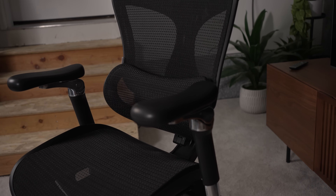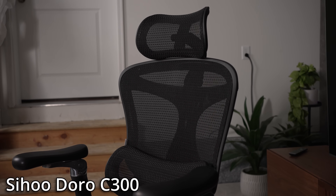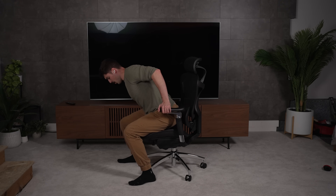This video is brought to you by Sihu and their Doro C300 ergonomic office chair. I've sat in my fair share of Gamer Thrones, and after long days of editing, I've learned a real office chair isn't a luxury — it's survival.